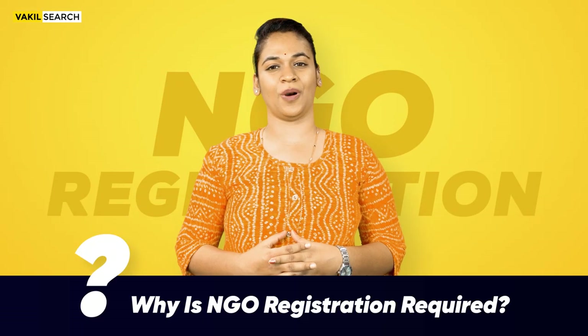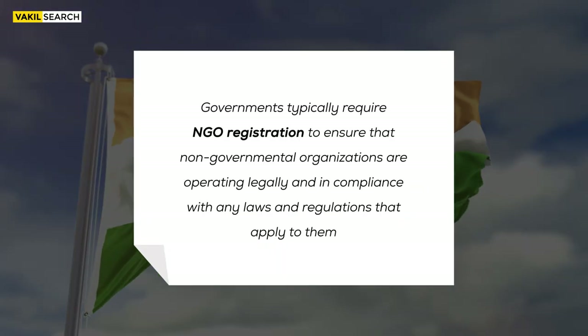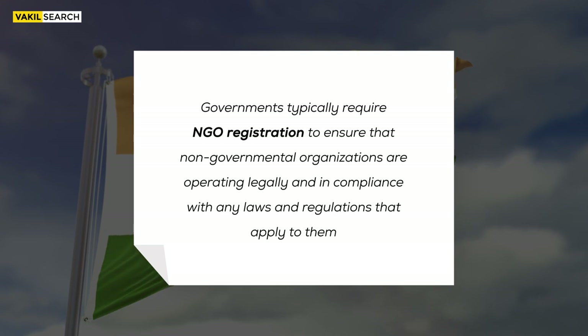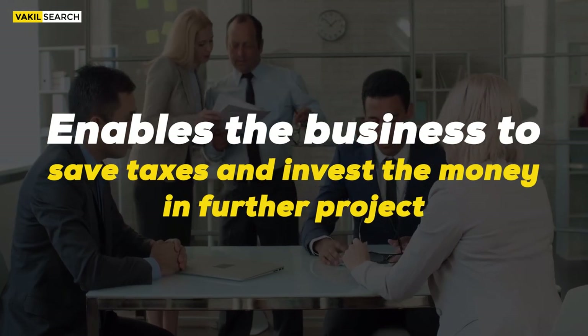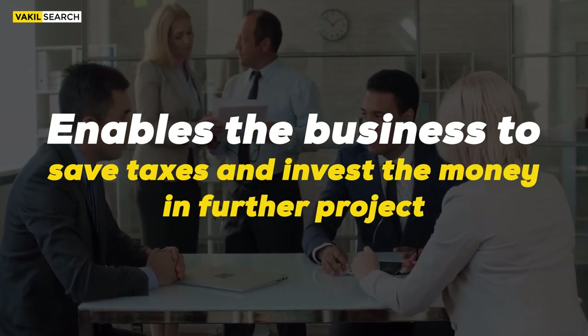Why is NGO registration required? Governments typically require an NGO registration to ensure that non-governmental organizations are operating legally and in compliance with any laws and regulations that apply to them. NGOs are exempt from civil tax in India, which enables a business to save taxes and invest their money in further projects.